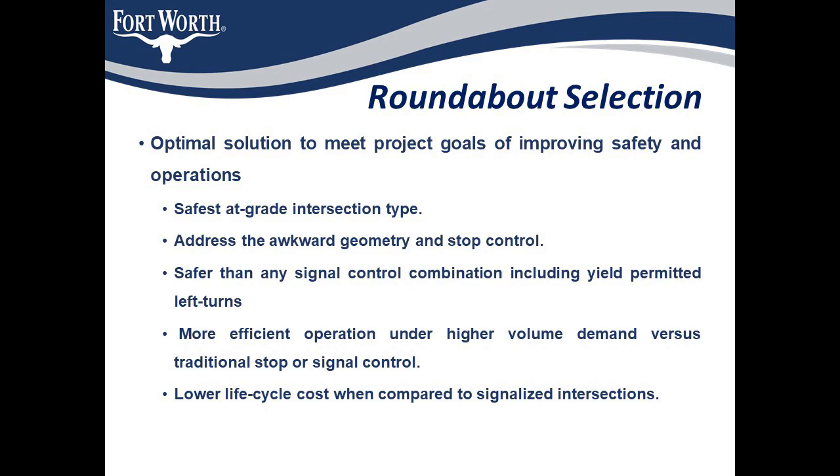Now coming to why a roundabout was selected as the preferred alternative for this location. The main reason was the geometry of the intersection. Having a unidirectional flow of traffic through the intersection will eliminate most of its current issues. Roundabouts are proven as the safest at-grade intersection type. They eliminate T-bone crashes, which are the most fatal type of accidents. Most T-bone accidents occur while turning left on a yield sign — a roundabout eliminates this issue. Also, a roundabout will operate more efficiently during peak hours with continuous traffic flow, and has a lower lifecycle cost when compared to signals as it requires less maintenance over the years.